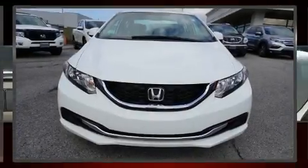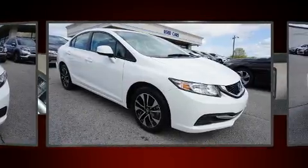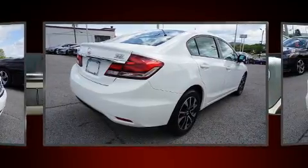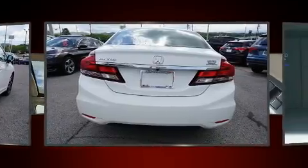Step into the 2013 Honda Civic. With fewer than 50,000 miles on the odometer, this four-door sedan prioritizes comfort, safety, and convenience. It features an automatic transmission, front-wheel drive, and a 1.8-liter four-cylinder engine.